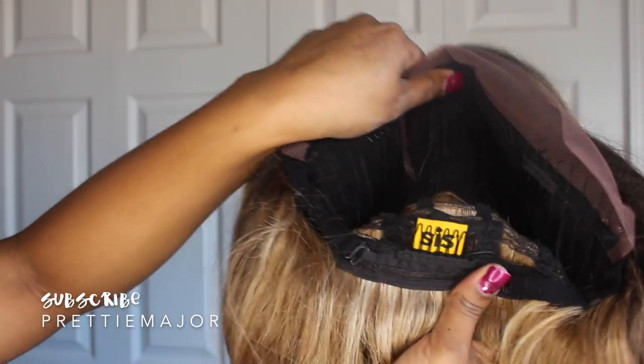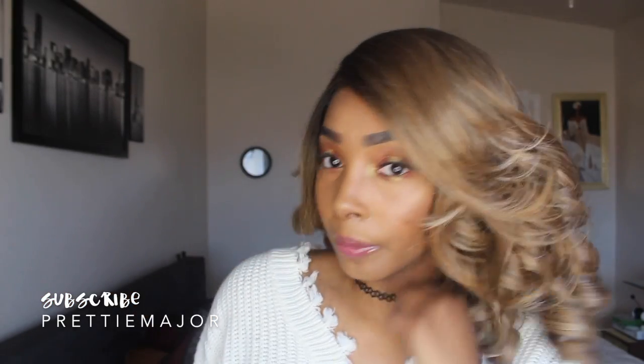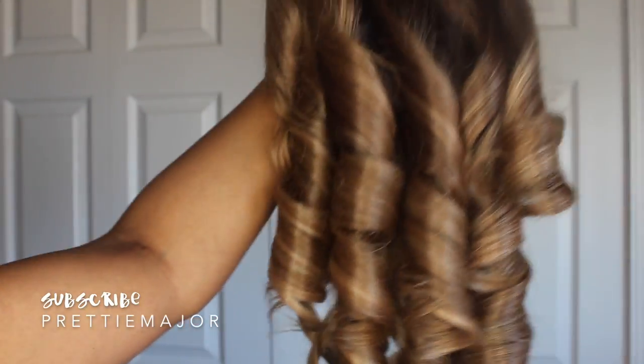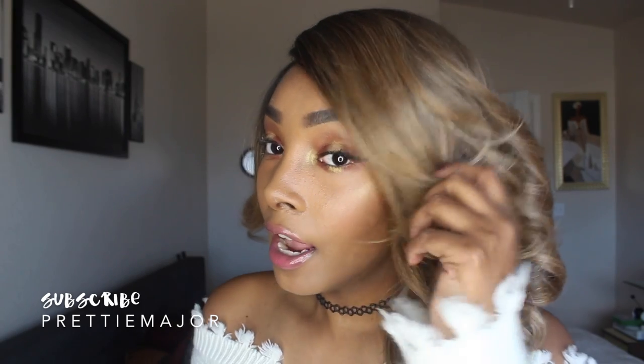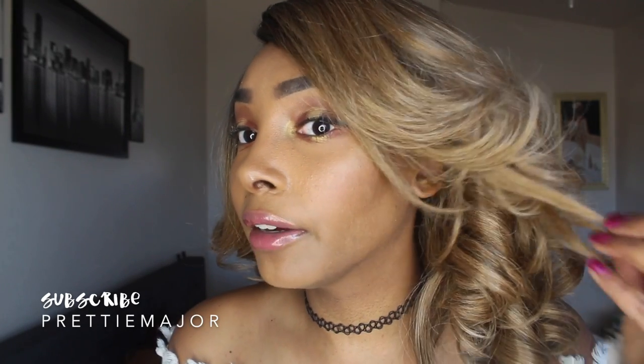She has two combs in the front, a comb in the back, as well as adjustable straps. This is the curl pattern straight out of the box — you get these super jumbled, like spiral or barrel curls. I'll turn around so that you can see.